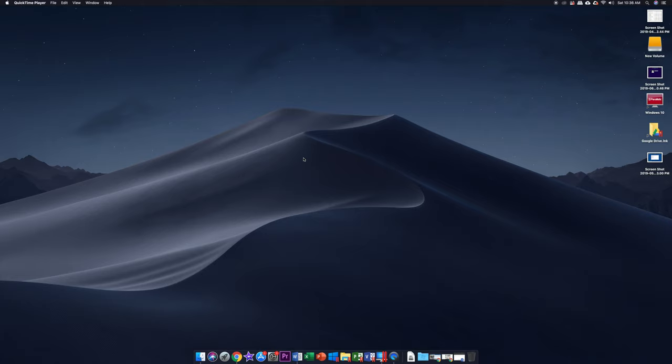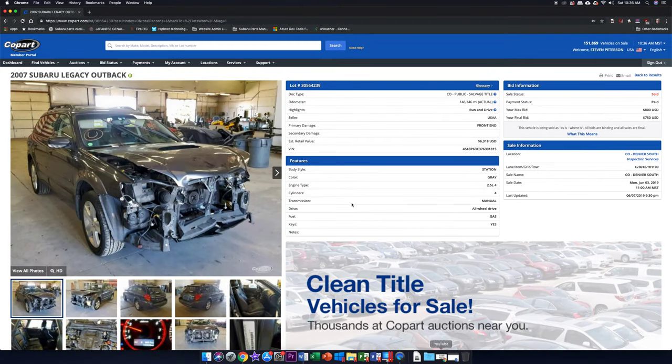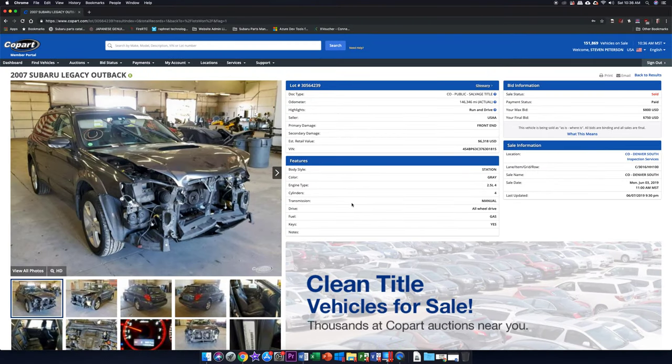Being a full-time student, a full-time employee, and having a family, extra money doesn't come easy. I was fortunate to win this lot — I threw a lowball bid at it and nobody outbid me. My max bid was $800 and I actually won it for $750. This is a 2007 Subaru Outback XT, though Copart has it listed as a Subaru Legacy Outback, which it definitely is not — and that may be why my lowball bid stuck.